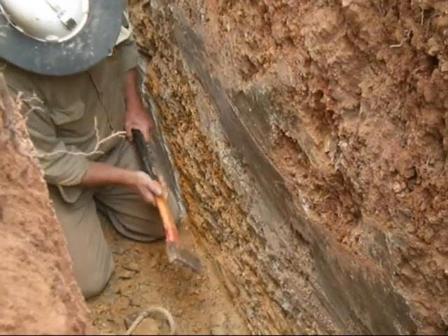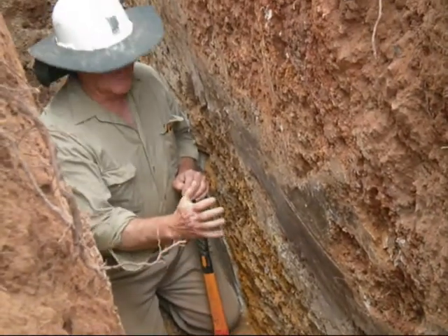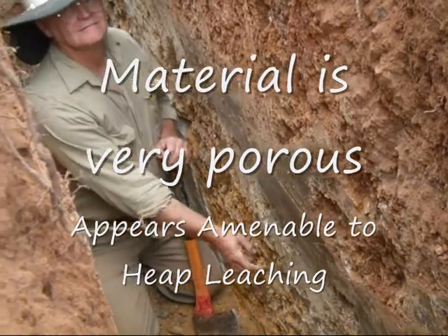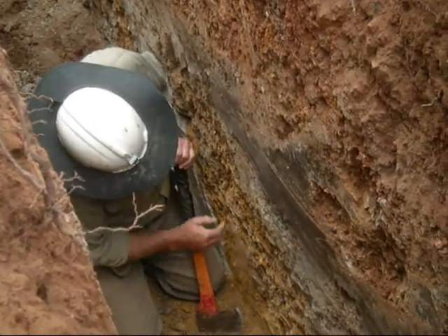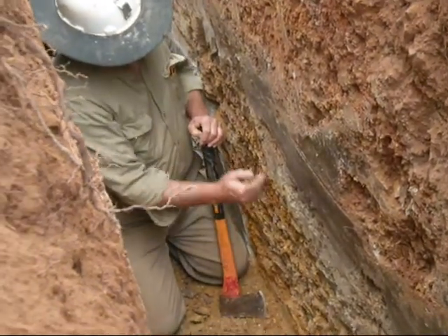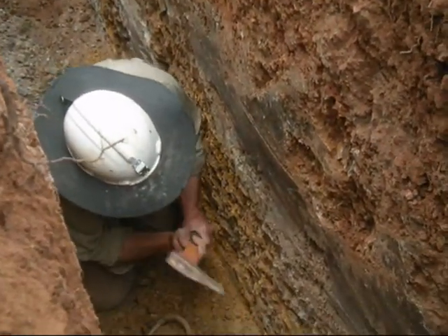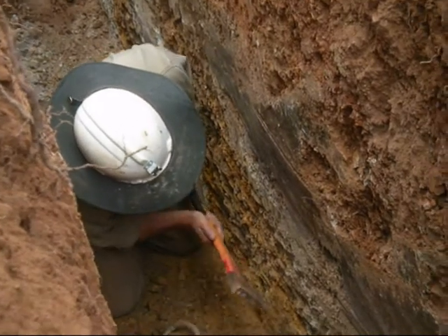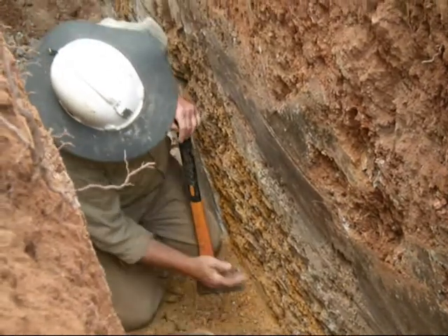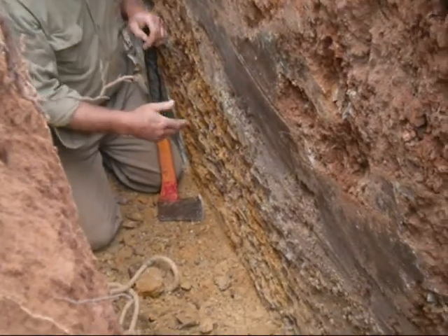That is so amazingly decomposed. And for what it is worth, that is amazingly heap leachable — just so crumbly and porous. There is nothing massive in this. If you are looking for a heap leach ore, that would make you drool.